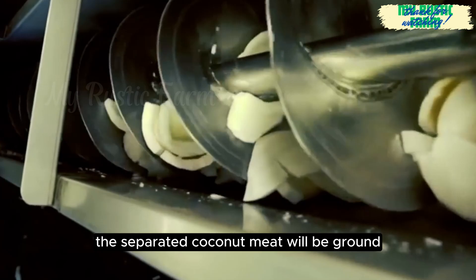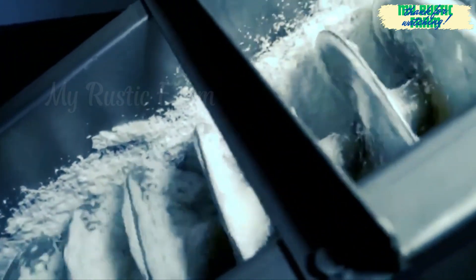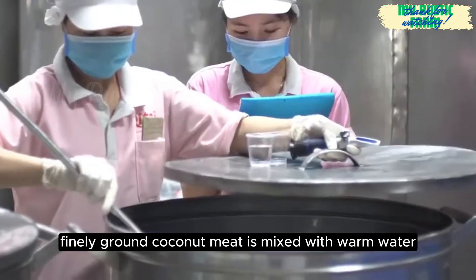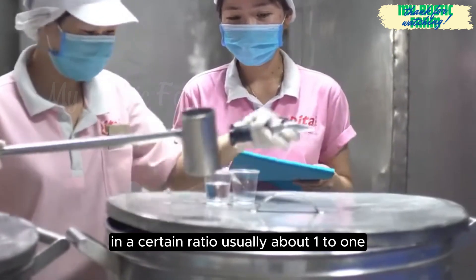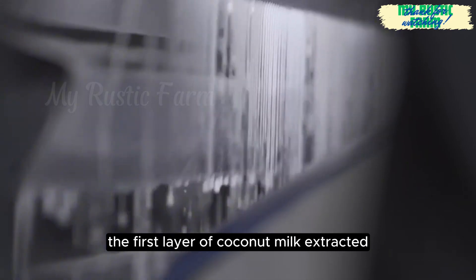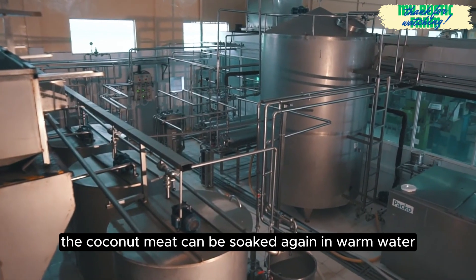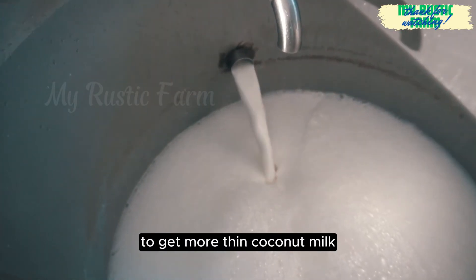The separated coconut meat will be ground to prepare for the extraction process. The grinding process helps break down the oil cells in coconut meat, making it easier to separate the juice. Finely ground coconut meat is mixed with warm water in a certain ratio, usually about 1 to 1. The first layer of coconut milk extracted is called thick coconut milk, which usually has the highest fat content. For further extraction, the coconut meat can be soaked again in warm water and squeezed a second time to get thin coconut milk.